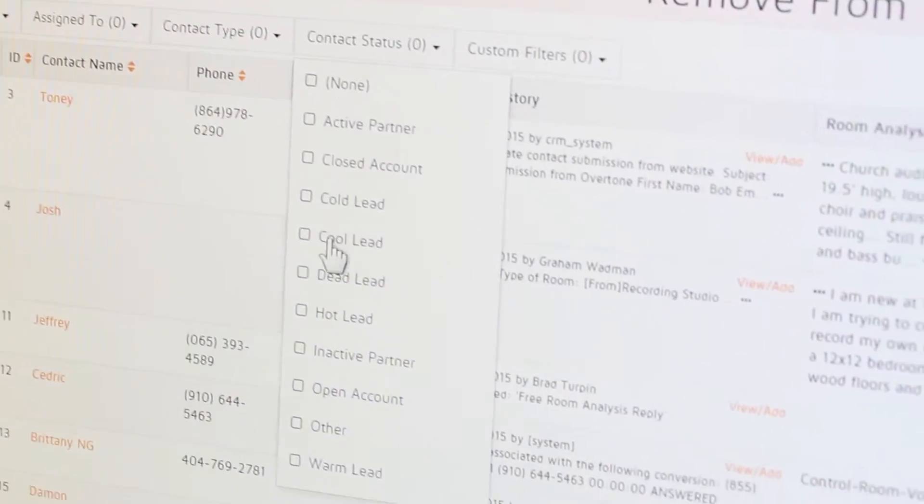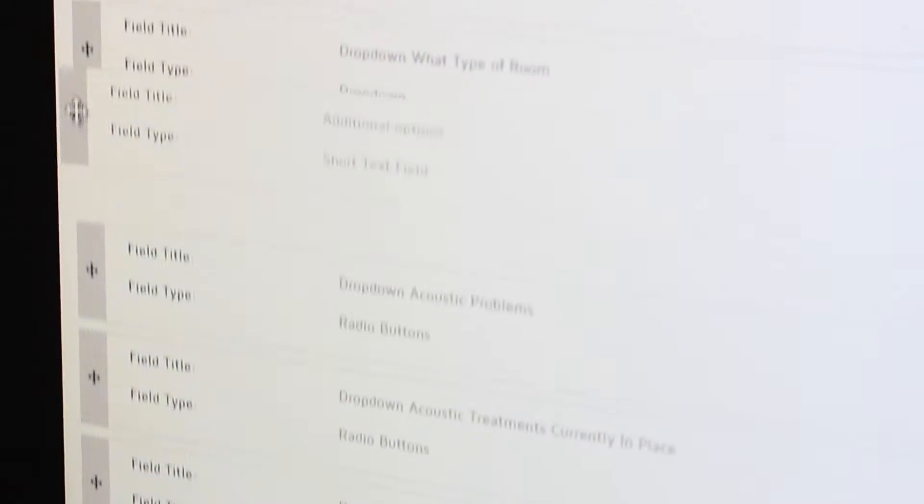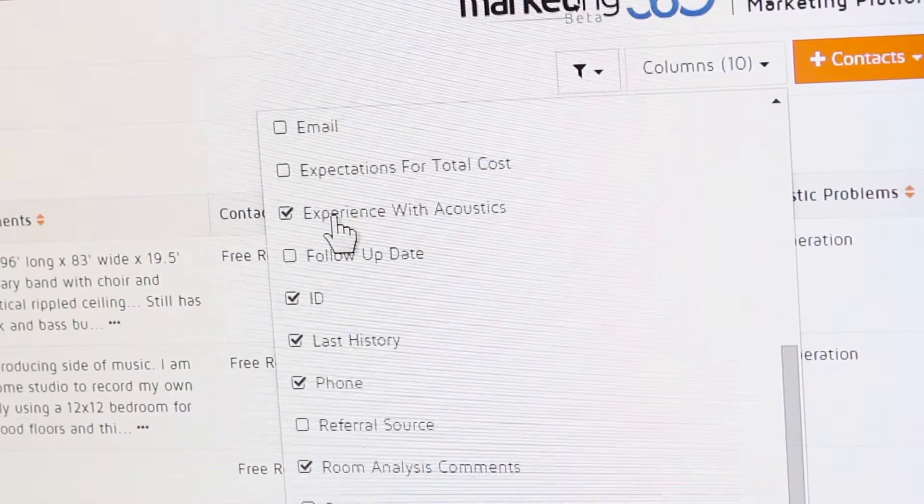By building these customer lists, you also have a recurring sales funnel so that you can get second purchases and then have a customer for life. At the very least, you can keep all of your business contacts, sales, phone numbers — anything that has to do with your business and your leads — in one nice little bundle.